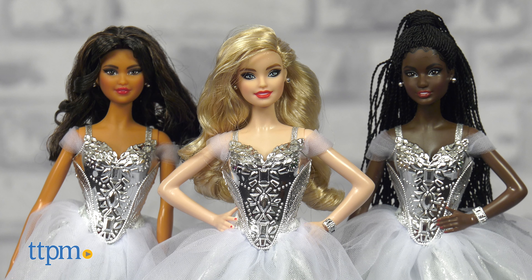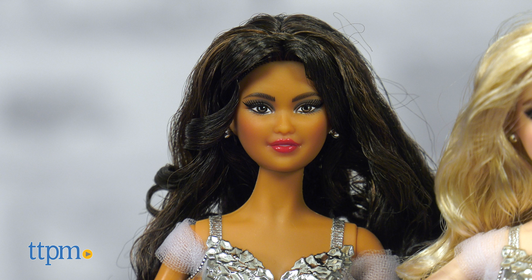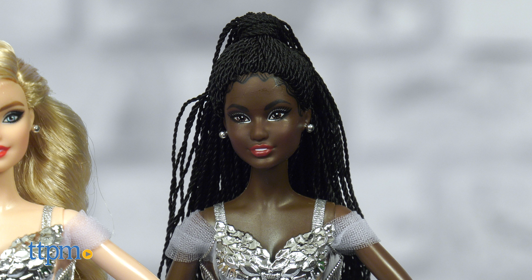Though each doll wears the same dress, the dolls are posed differently and with different hairstyles. One has wavy blonde hair with her hands on her hips. Another has curly brunette hair with her arms down at her sides. And the third doll has brunette braids with one hand on her hip and the other arm down at her side.